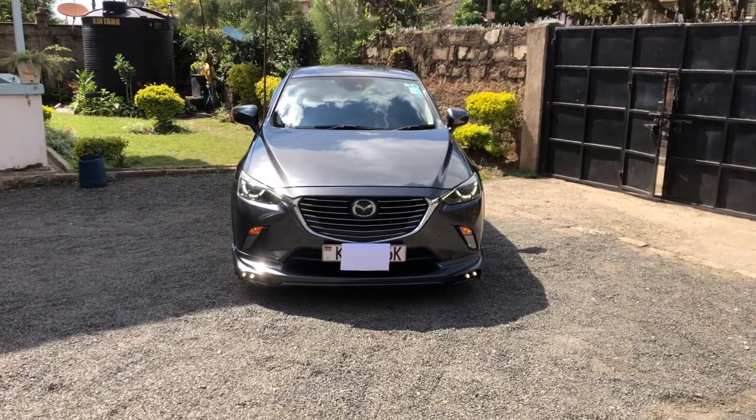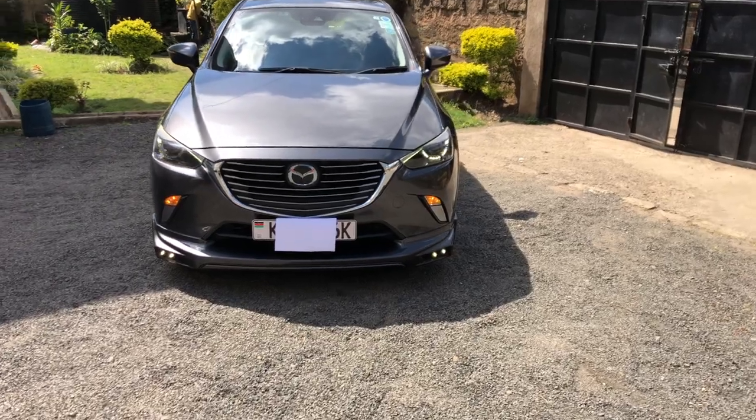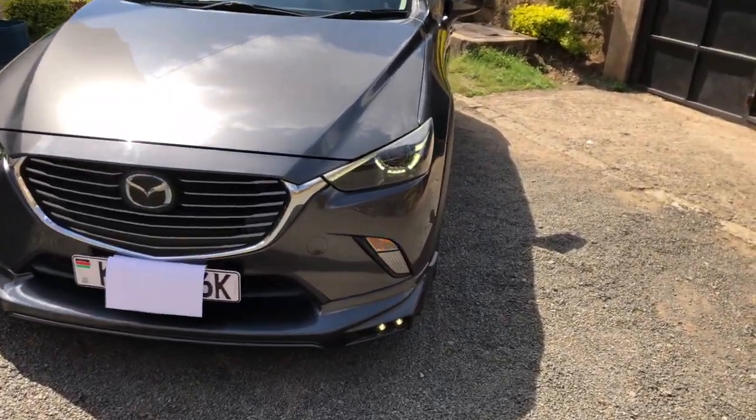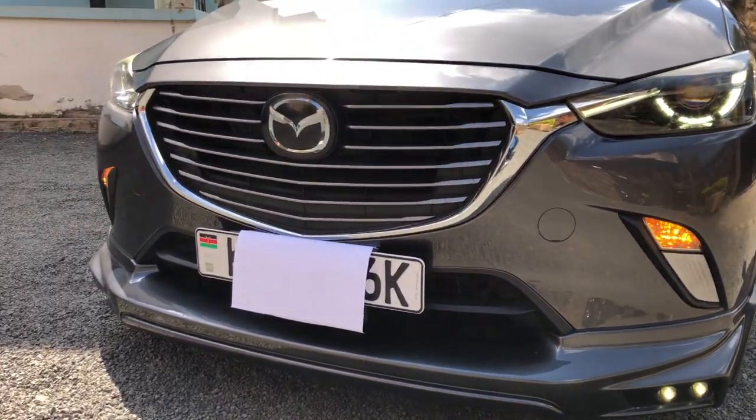Welcome in and welcome back to the channel. In today's video, I'll be taking a quick look at the 2017 Mazda CX-3. This tester is priced at $17,000, or 2.1 million Kenya shillings. Special thanks to Gloria for giving me some time with the CX-3.